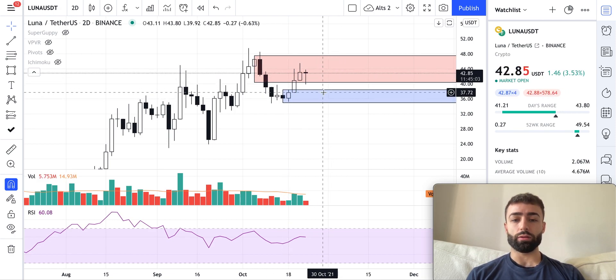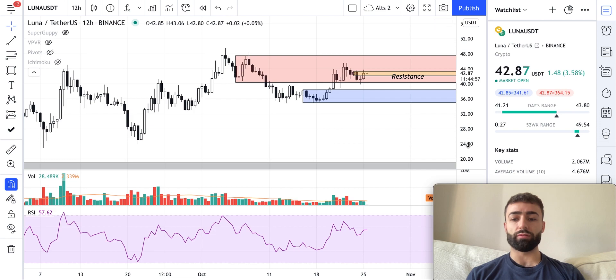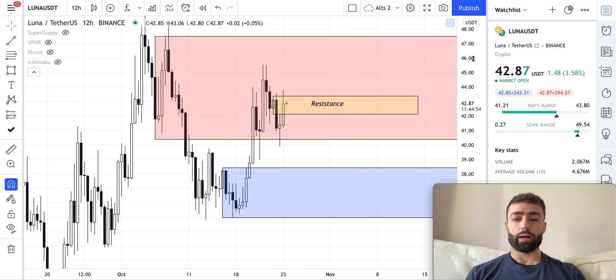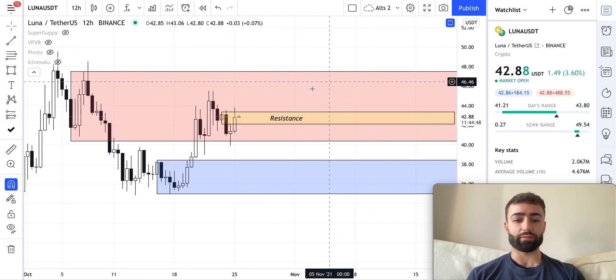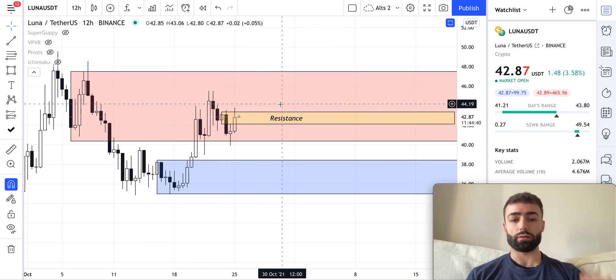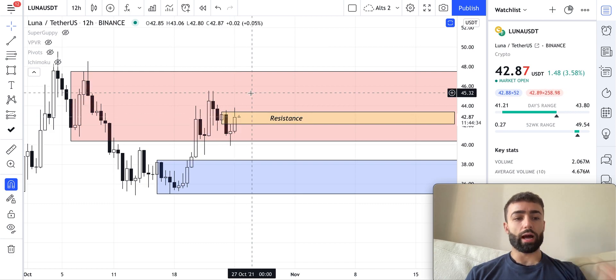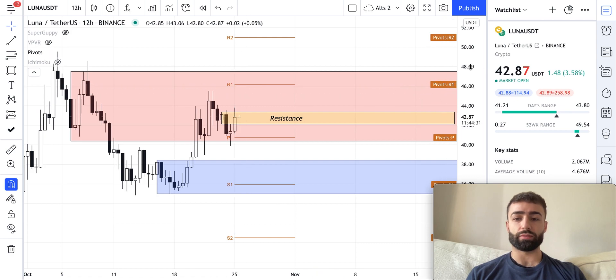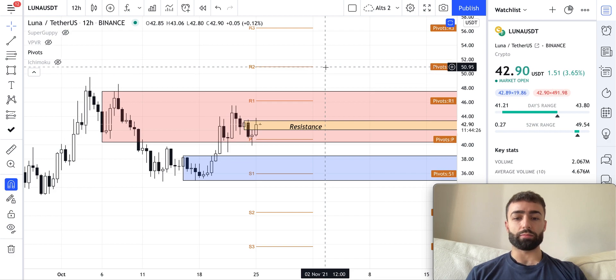Down to about $35 is going to be the buy zone where I'll expect a bounce, and where I'll be bidding on Luna if we get down to that price. On the 12-hour time frame, if we go above this 12-hour resistance level from our bear trend — high, low, lower high, lower low — and close two candles above it, I'd expect us to slowly make our way toward previous all-time highs and get up to at least $51, up to the R2 pivot.